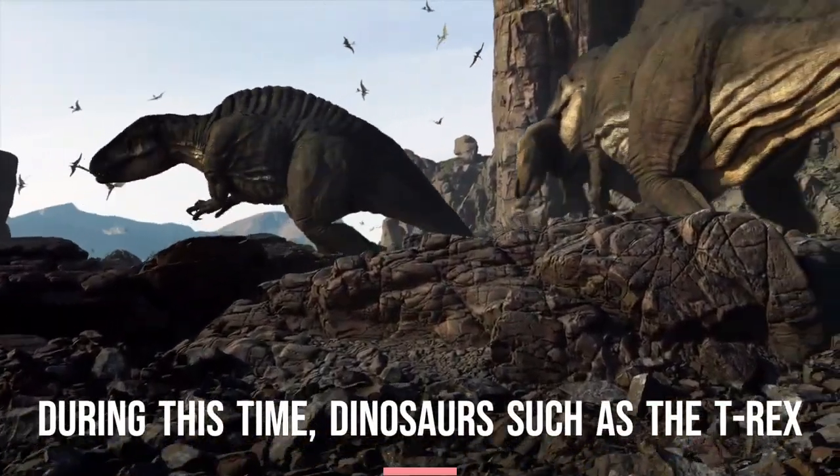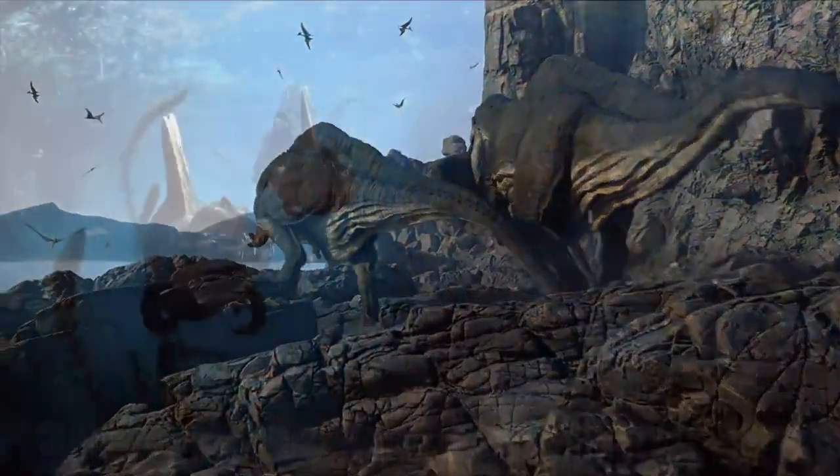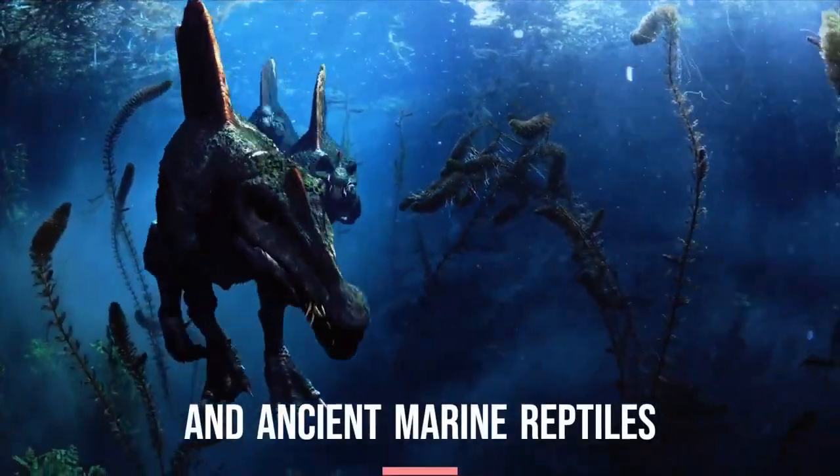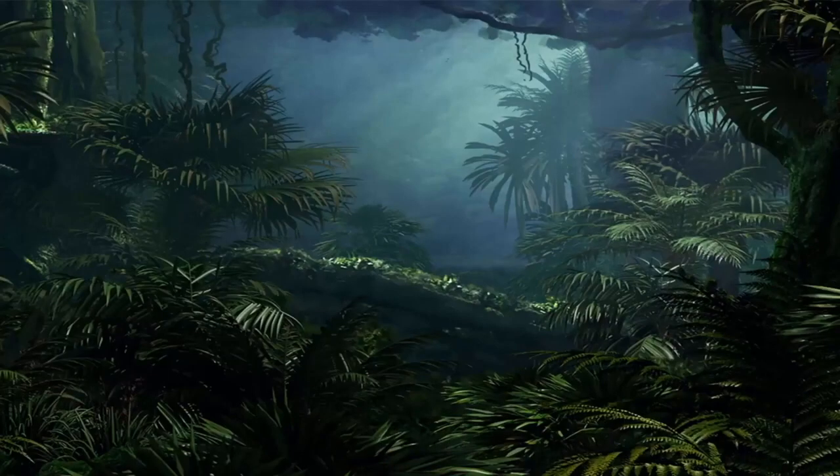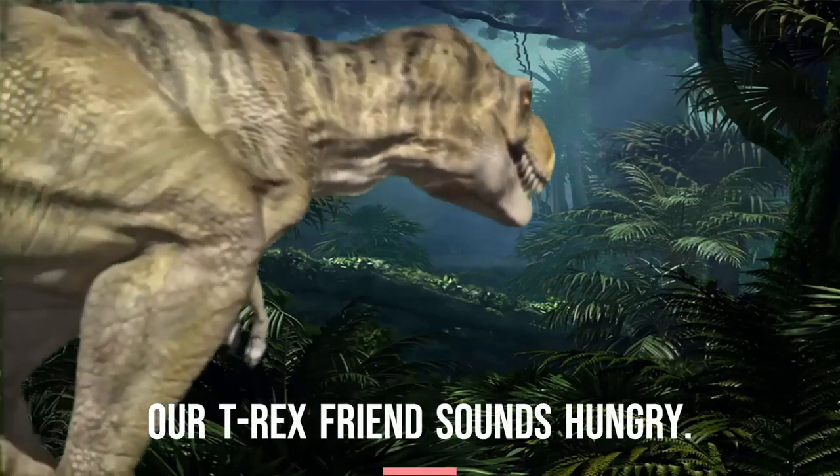During this time, dinosaurs such as the T-Rex and ancient marine reptiles such as Spinosaurus thrived on Earth. Our T-Rex friend sounds hungry. Let's get out of here!